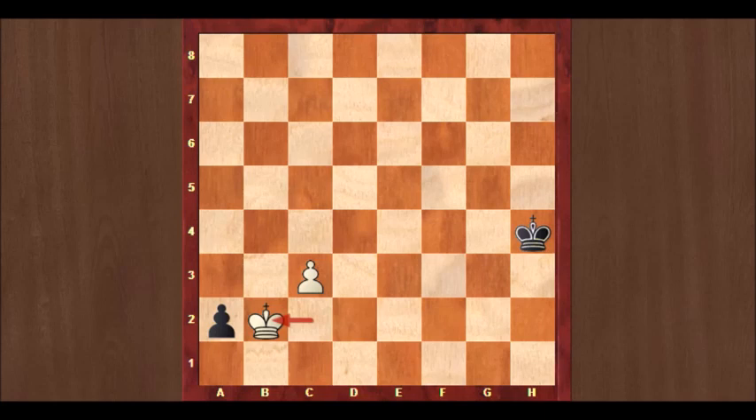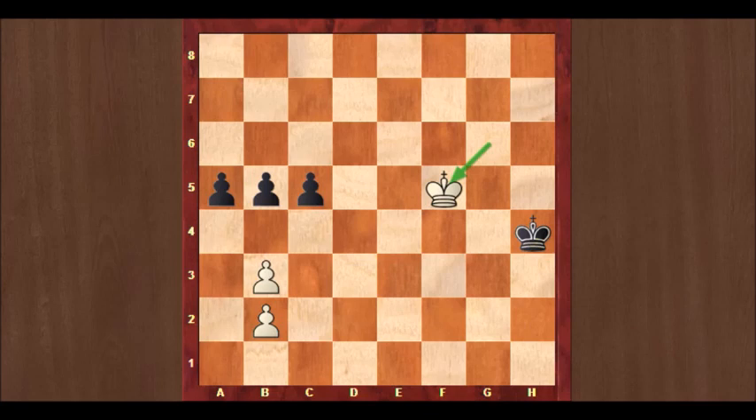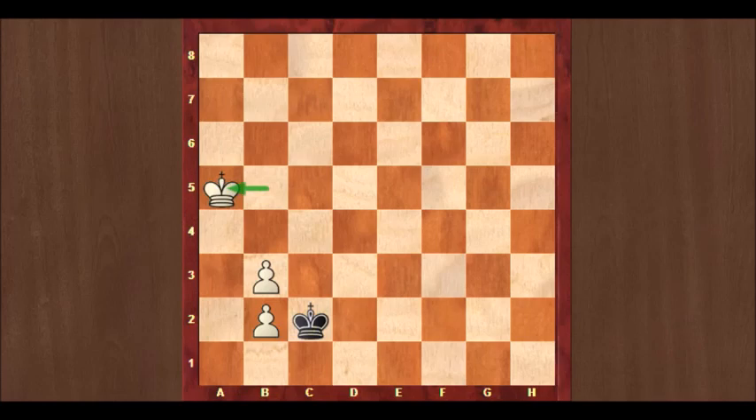So back to Kf5. Tarrasch saw the danger in time and played Kg3. Ke4. Kf2. Kd5. Ke3. King takes e5. Kd3. King takes b5. Kc2. King takes a5. And Tarrasch took on b3 — the b2 pawn will go as well — and this game was drawn.